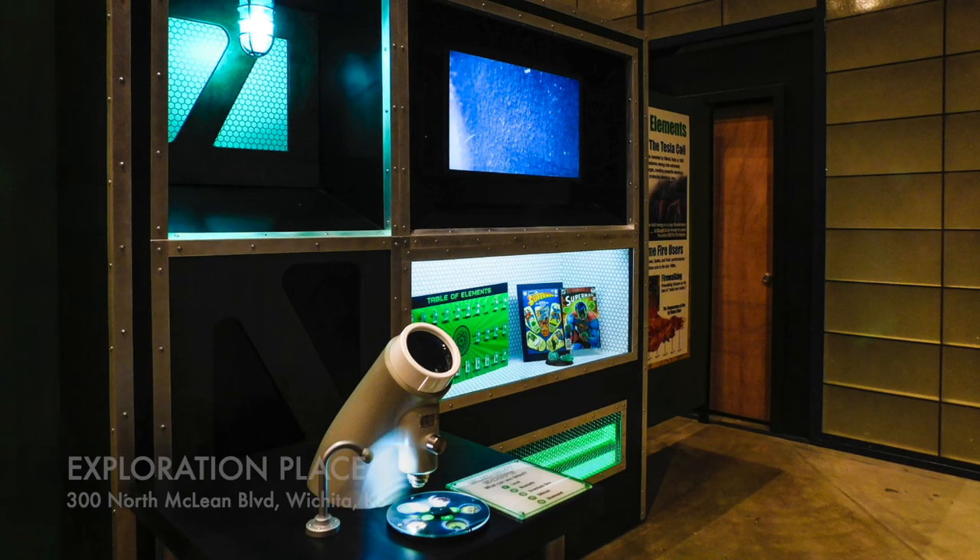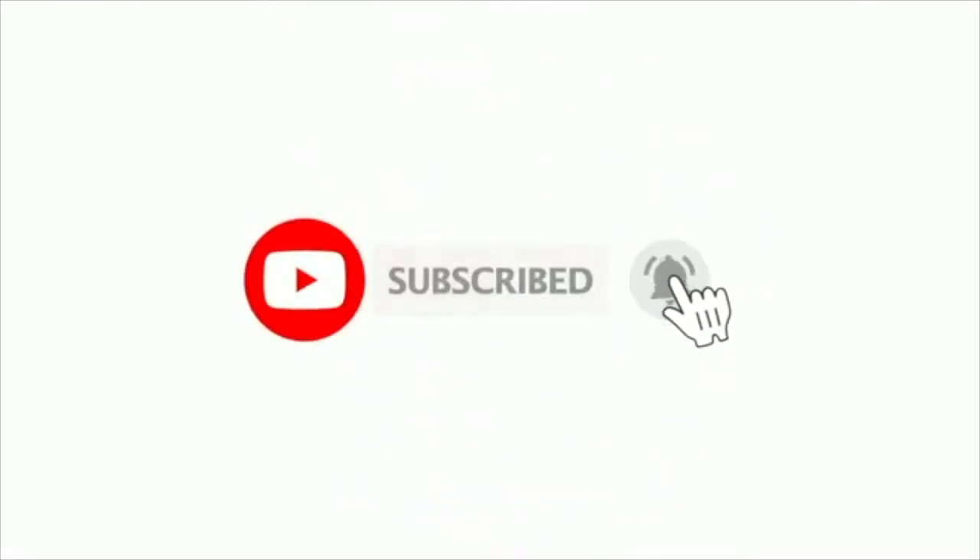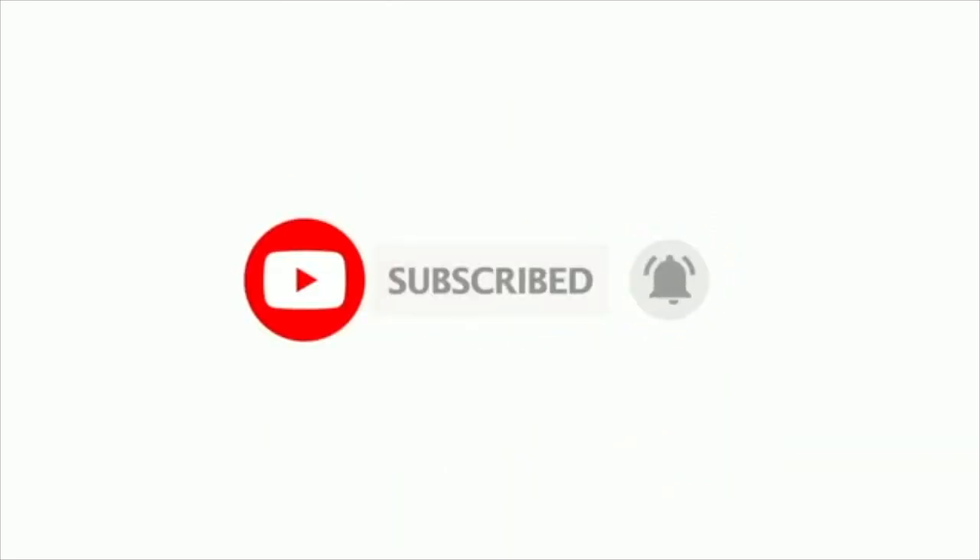That'll do it for today's video. Do you think I missed anything or mispronounced anything? Comment below what your favorite thing is about Wichita, Kansas. If you liked this video, please give it a thumbs up and subscribe, and as always, thank you so much for watching. Bye, y'all!